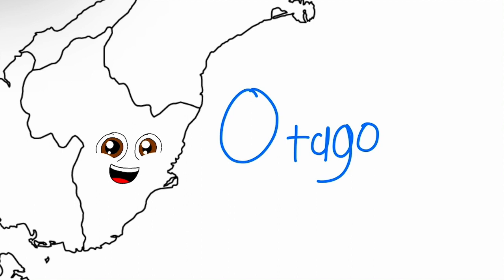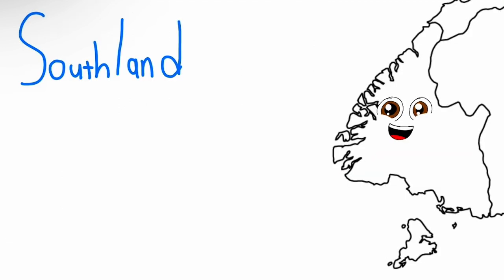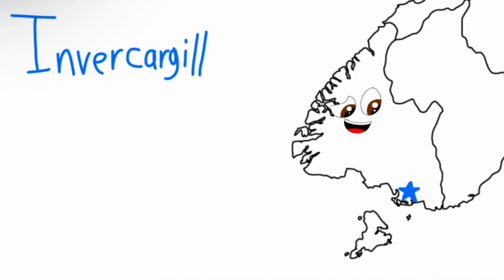Here is Otago, a region in my southeast. Dunedin is the principal city, to say the least. Here's the region of Southland, the southernmost point on me. The commercial centre is Invercargill, you see.